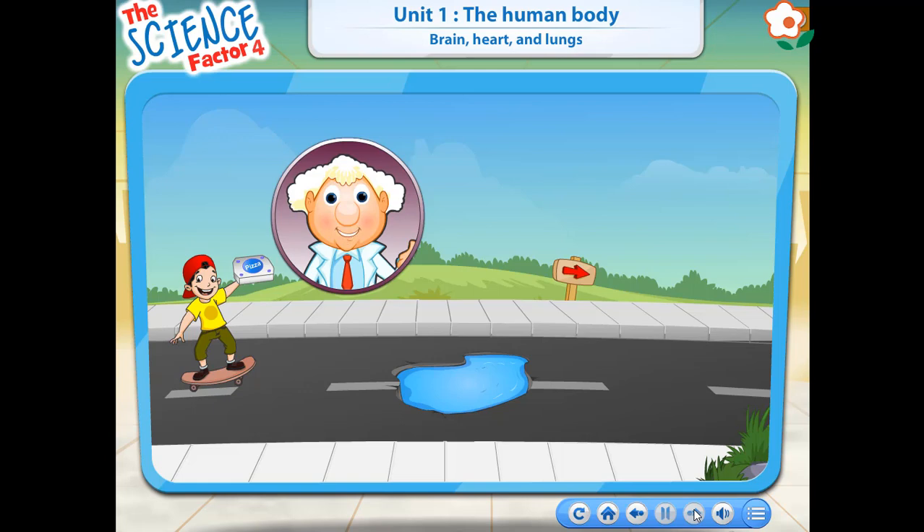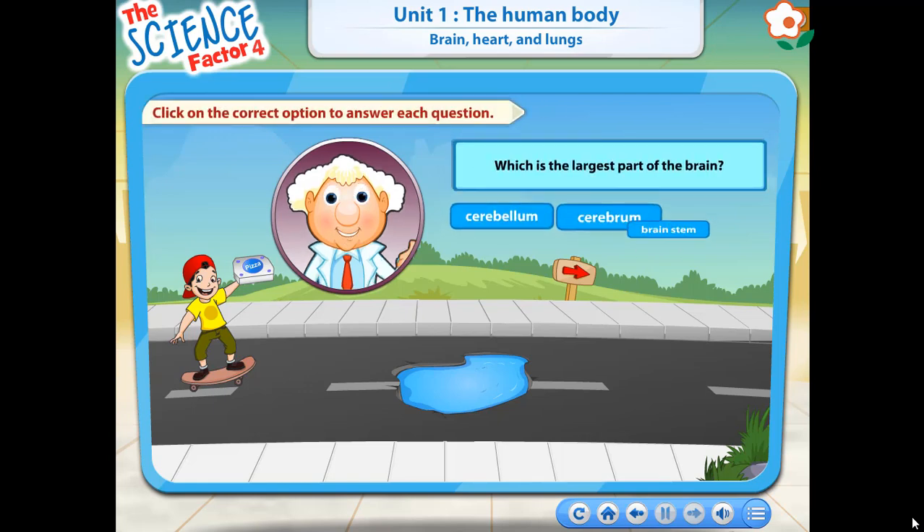Rayhan is out to deliver a pizza. However, the road is full of potholes. Help him cross the potholes by clicking on the correct option.